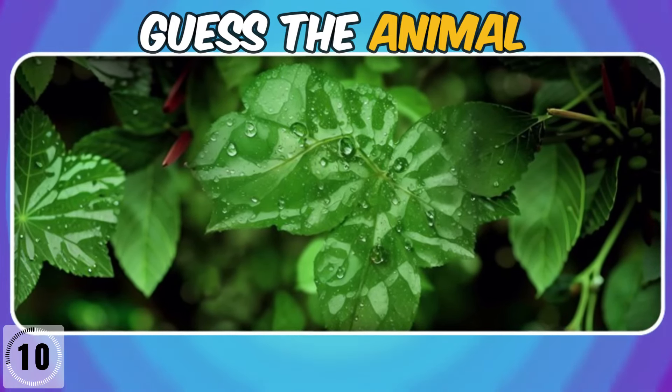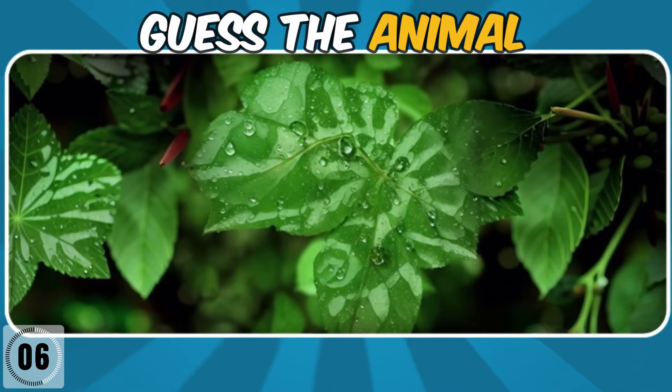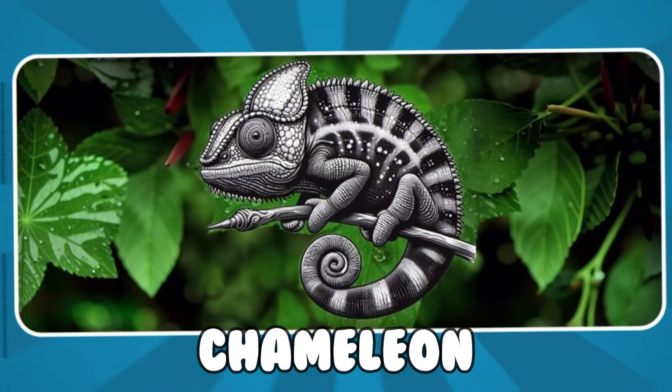Which animal is there? It's a chameleon! Good job, guys!